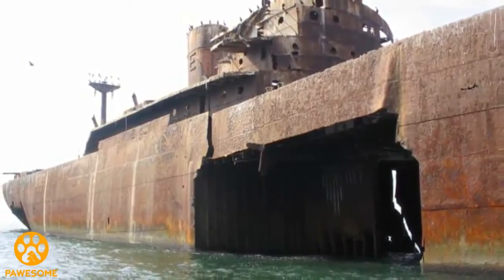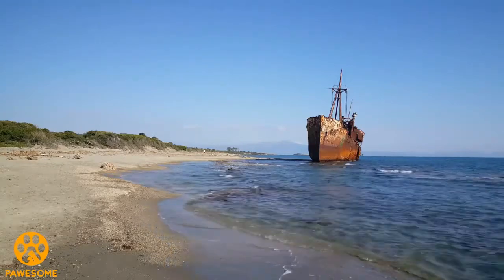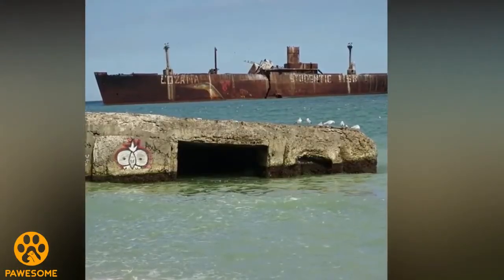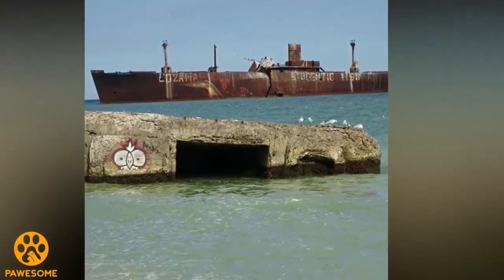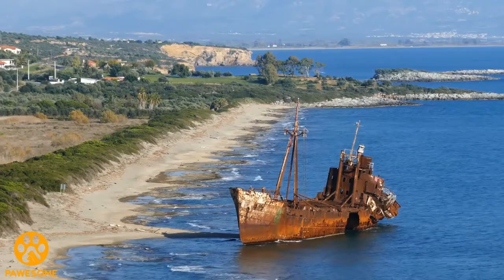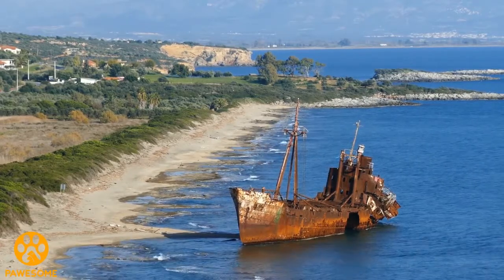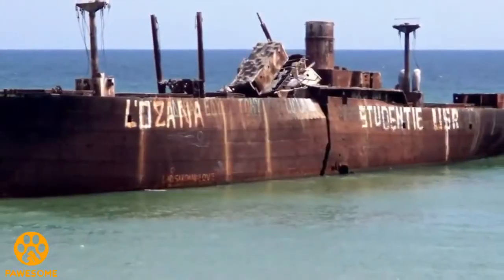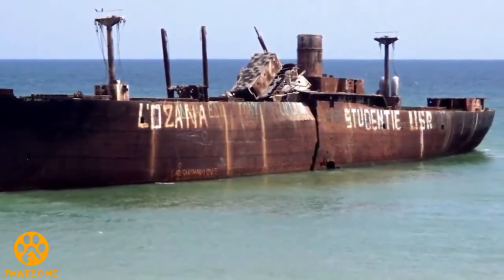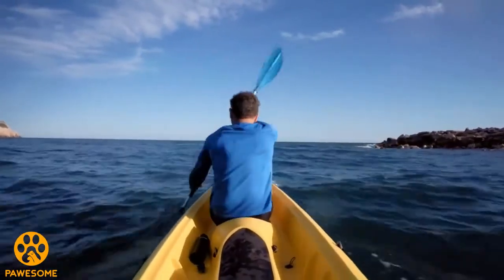If the locals see a ship standing in the middle of the sea, they ought to explore it in the hope of some treasures. Similar was the case of the Empire Strength. Soon after the ship was abandoned, locals tried their best to invade it, and whatever the ship owned was taken away by the locals in no time. But what was it then that made George come to the decision of going inside the Empire Strength? He had prepared for his endeavor like no one else ever has.